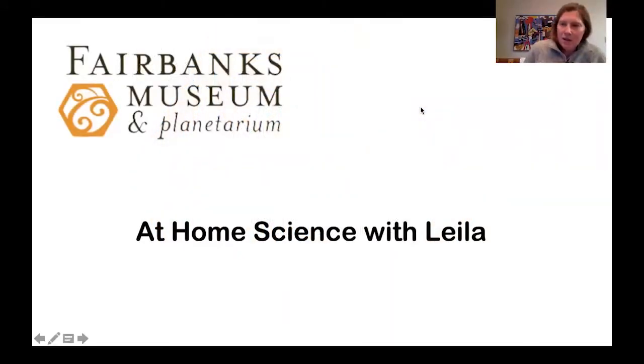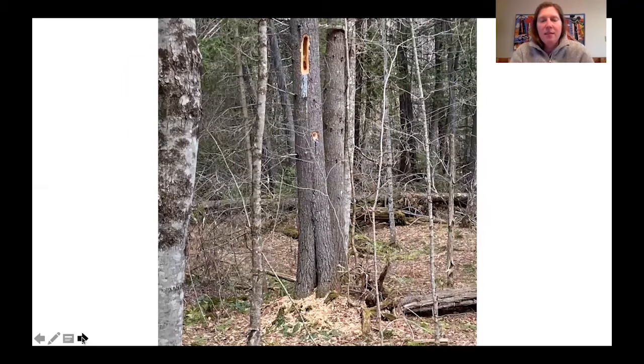Hi and welcome to another week of at-home science with Leela. That's me, and we're coming from the Fairbanks Museum and Planetarium, but obviously talking to you from home and just looking at some things that I got to see this week that I was really excited about. I wanted to share those first and then think about some activities related to something that's happening this week, which is Earth Day this coming Wednesday.